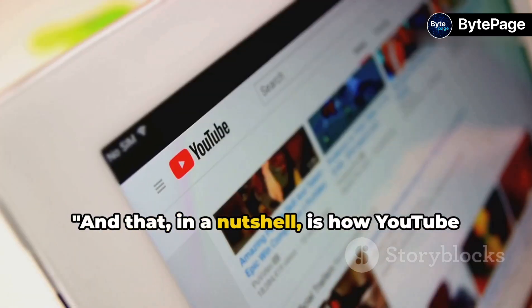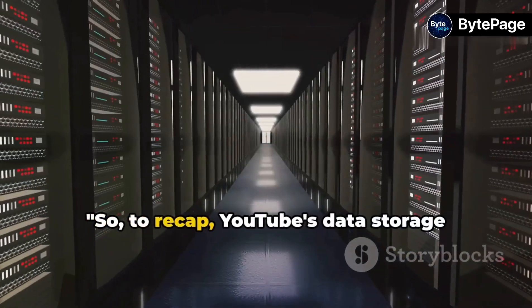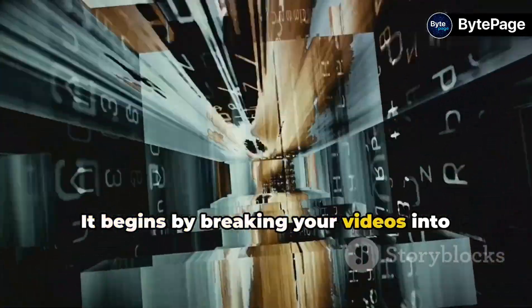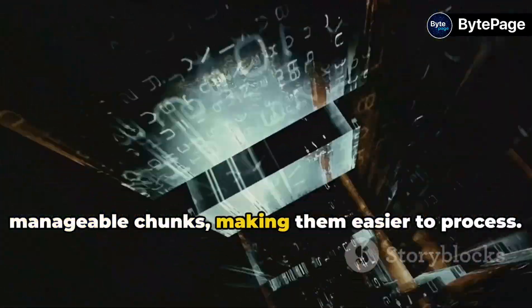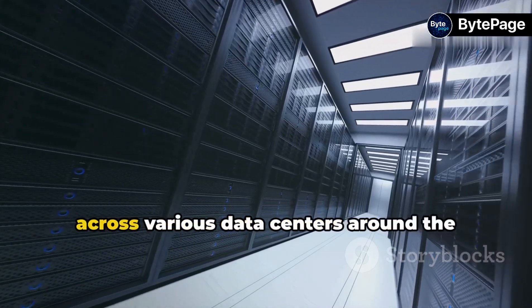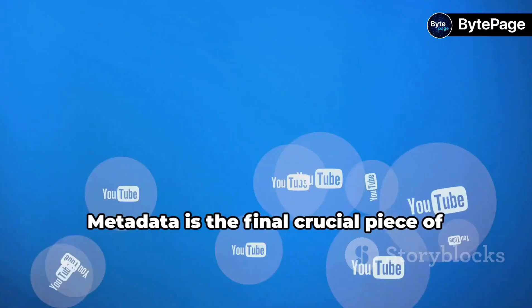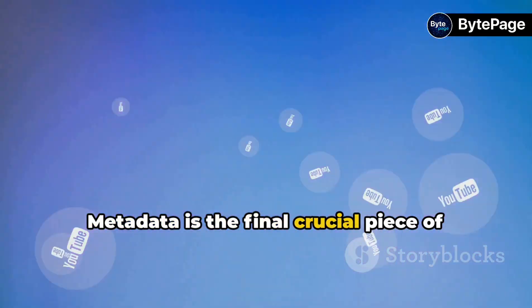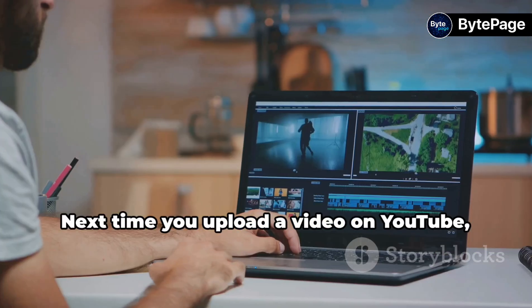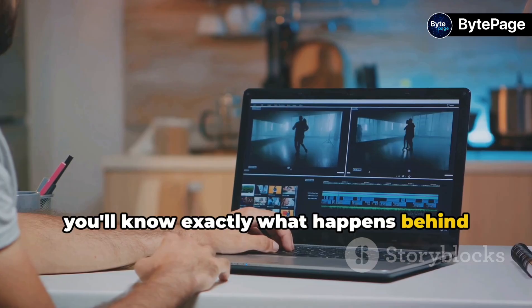And that is how YouTube stores and retrieves our videos. To recap, YouTube's data storage process is a fascinating journey. It begins by breaking your videos into manageable chunks, making them easier to process. These pieces are then securely stored across various data centers around the world, ensuring redundancy and accessibility. Metadata is the final crucial piece of the puzzle, assisting in the efficient retrieval of these video chunks. Next time you upload a video on YouTube, you'll know exactly what happens behind the scenes.